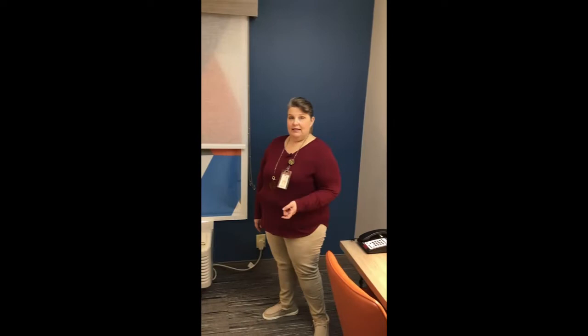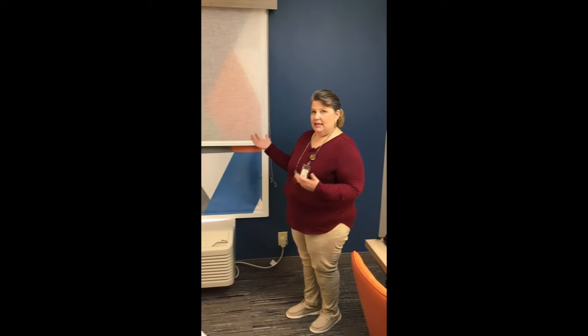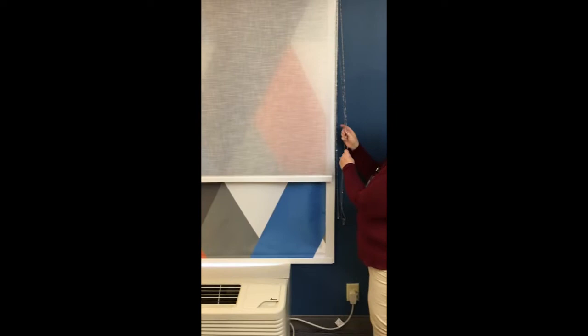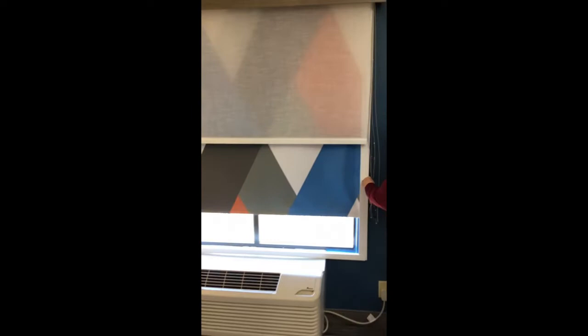Before we look at the beds, I want to remind you to take a look at window treatments — shades, blinds, curtains that you may have in a guest room. You are looking for these to be kept in good repair and clean. These are just shades that can pull with these chains, and we're going to raise them up to get a little natural light in here to look at the beds. You don't want to forget to look at those as part of the furnishings.